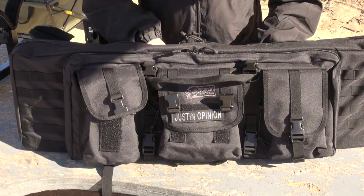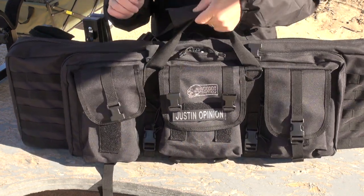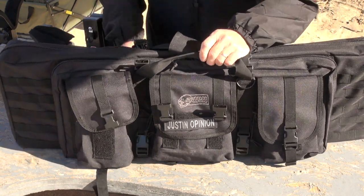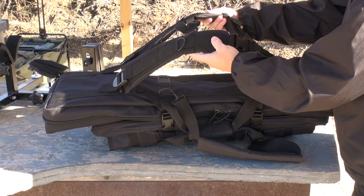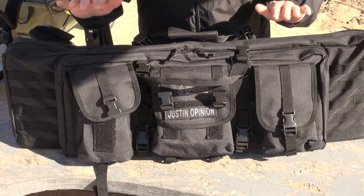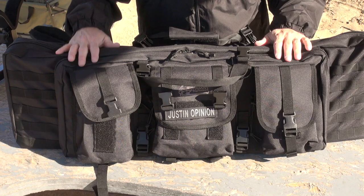I love the double zipper systems. I also like the three-way carrying system — you've got the handles, the shoulder strap, and the backpack system, so you can put this thing right on your back and walk around with it. And believe me, when you get two rifles, two handguns, and all the magazines in this bag, you may be appreciating that.